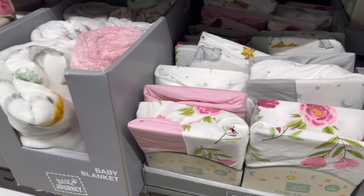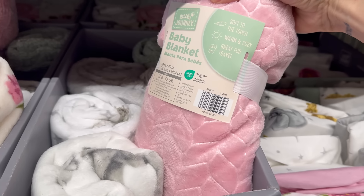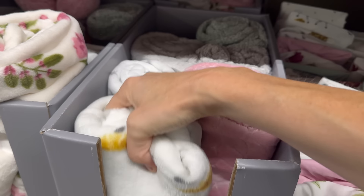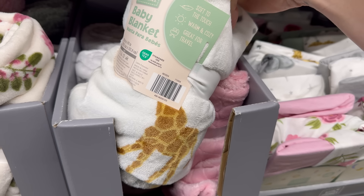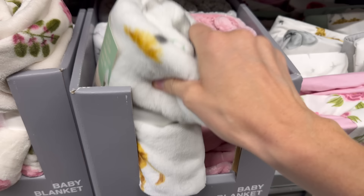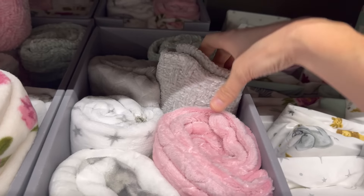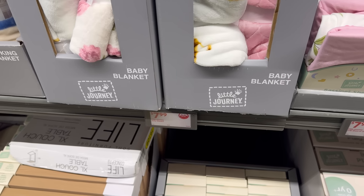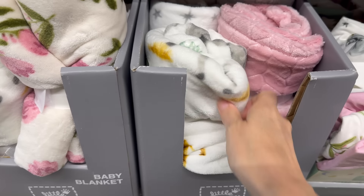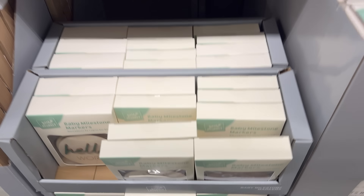Baby blankets — everything's coordinating so beautifully! Pink, animals, stars and moon, gray with a knit look, green, and flowers. Soft to touch, warm and cozy, great for travel. Seven dollars and 99 cents.